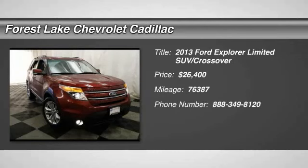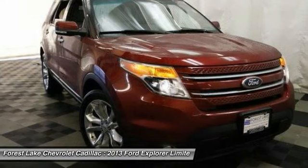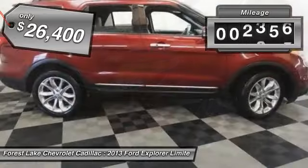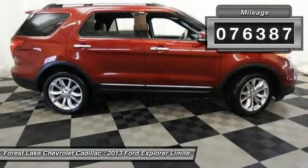The 2013 Explorer. You've got a lot of capabilities to call on in a Ford Explorer. Don't underestimate your choices. And is priced below $30,000. This vehicle has less than 80,000 miles.